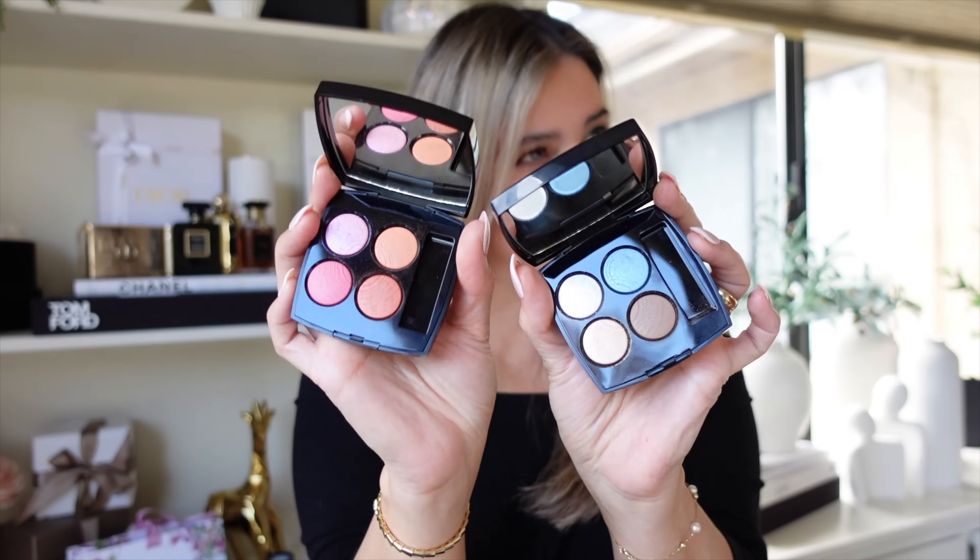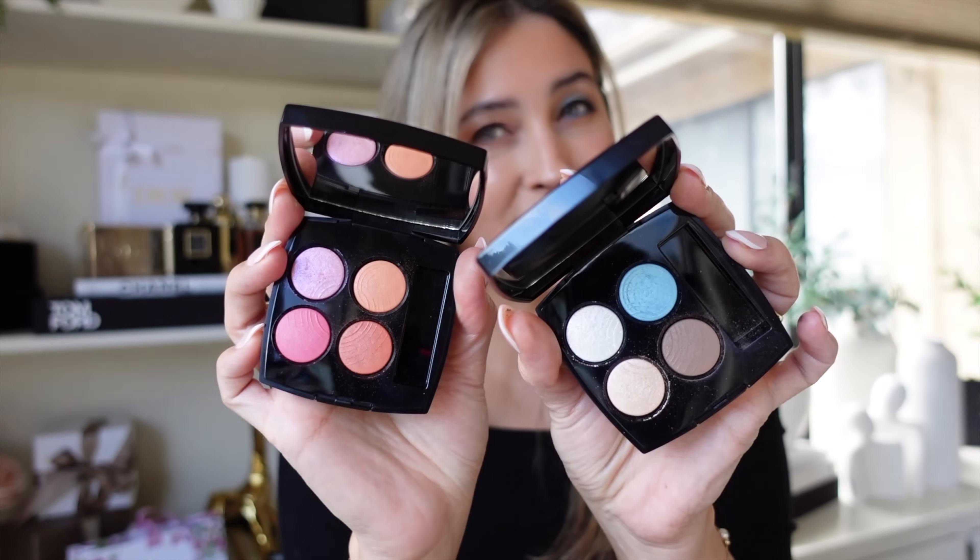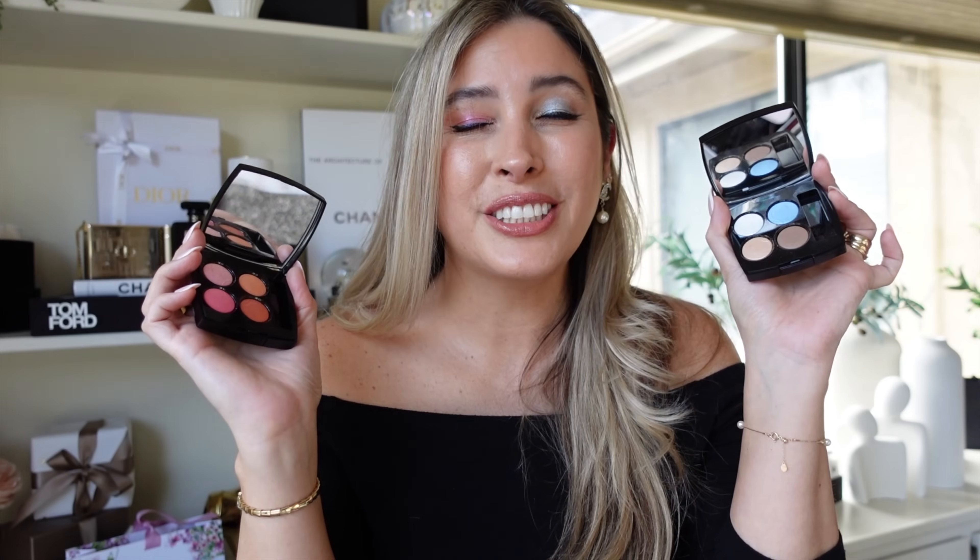There are also two Rouge Coco Lux lipsticks: number 93 in a gorgeous fiery red tone, and number 92 which is more of a nude tone. These liquid lipsticks have a satin finish, they look like lacquers, and they're super beautiful. I'm pretty sure I'll get both shades, or at minimum definitely number 92.